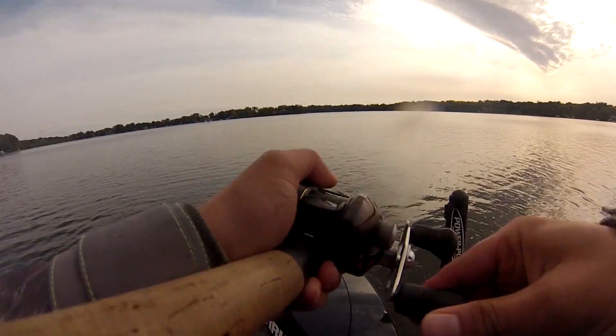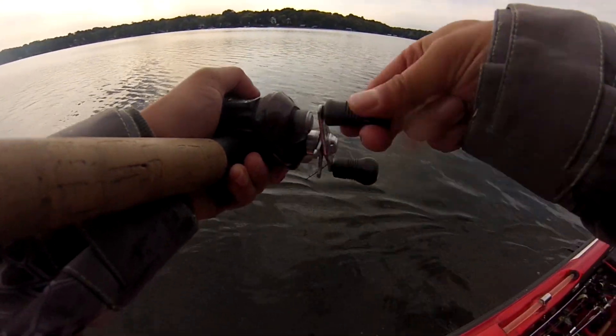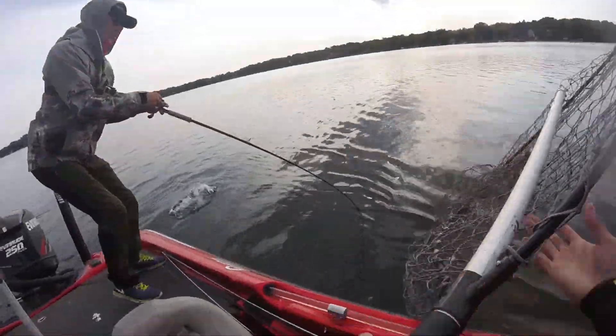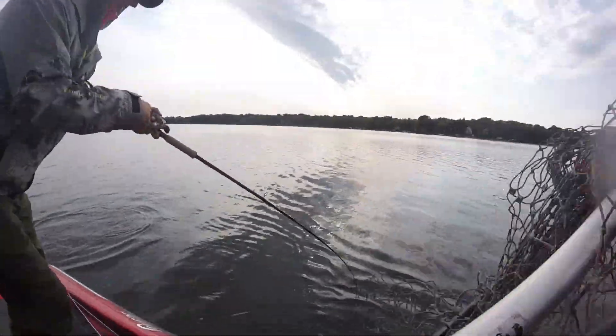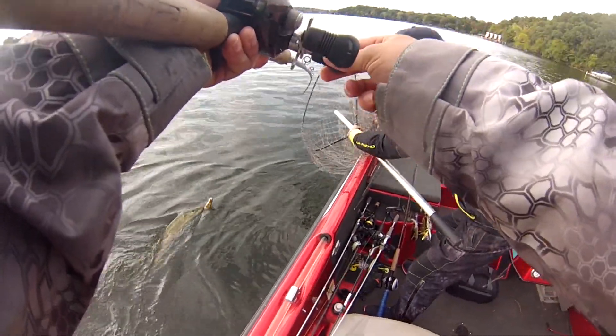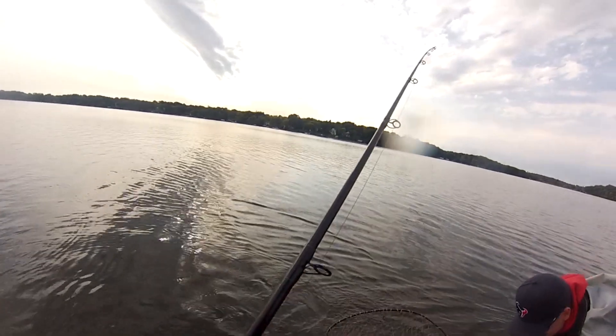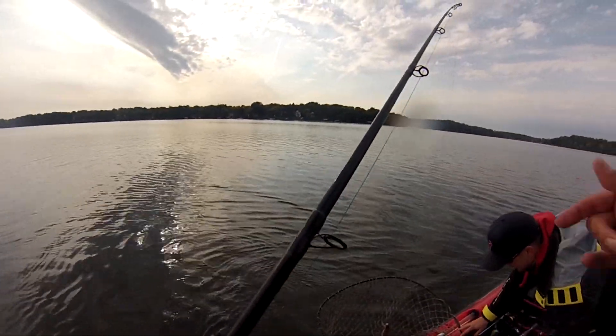Oh Jake, I got one! I got one! It's a monster pike, dude. Wow — oh man, that was a violent, I mean violent hit.